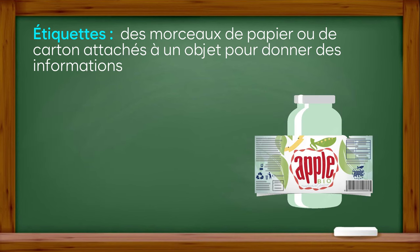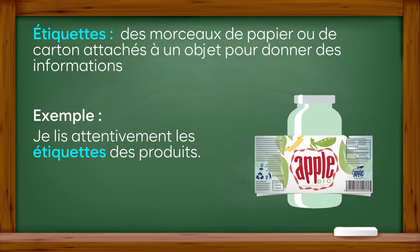Étiquette : des morceaux de papier ou de carton attachés à un objet pour donner des informations. Exemple : je lis attentivement les étiquettes des produits.